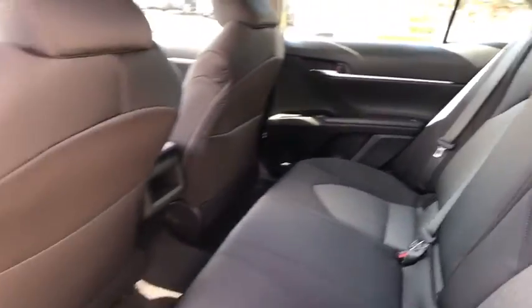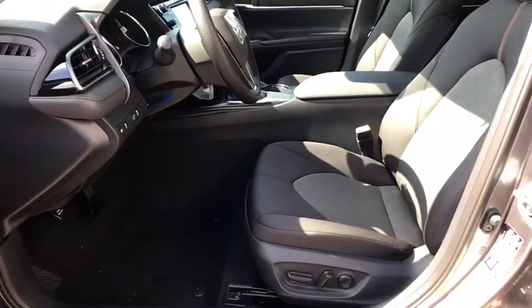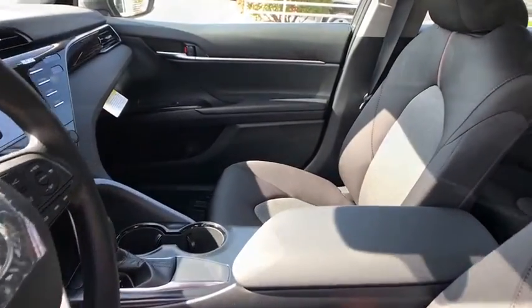Cruise control, aluminum wheels, AM-FM stereo radio, rear defrost, front-wheel drive, power windows, bucket seats, MP3 player.